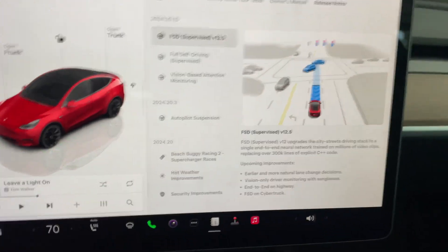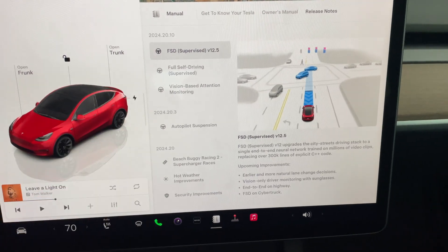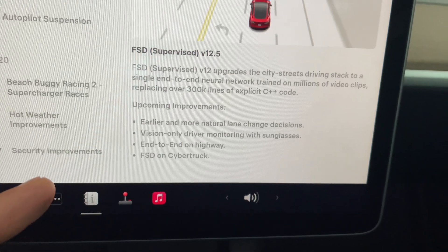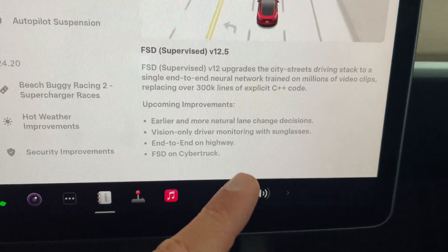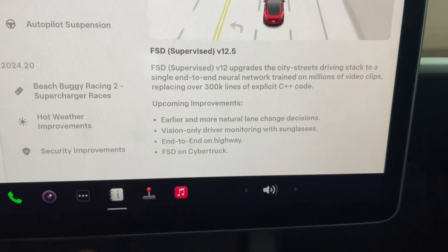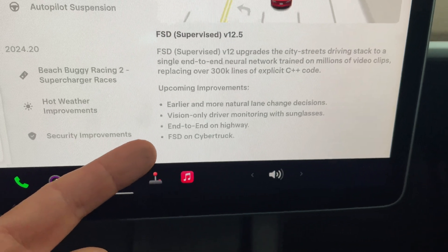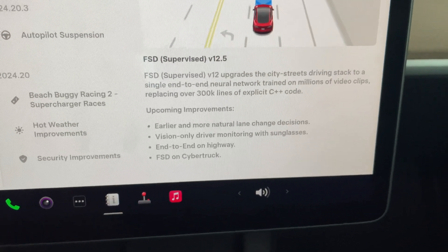Here are the release notes — this is FSD 12.5, version 2024.20.10. I've never seen this before: a 'Upcoming Improvements' section. We can see that earlier and more natural lane change decisions are coming, vision-only driver monitoring with sunglasses, end-to-end on highway — we've been waiting for that — and FSD on the Cybertruck, which those who have paid for FSD are definitely excited about.